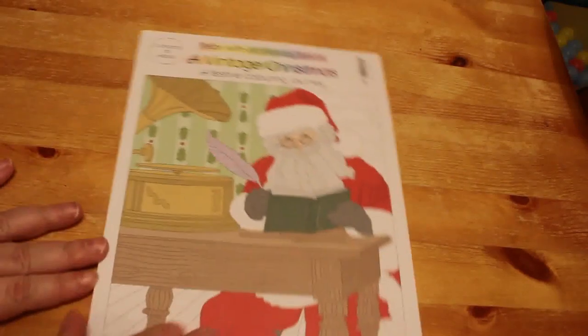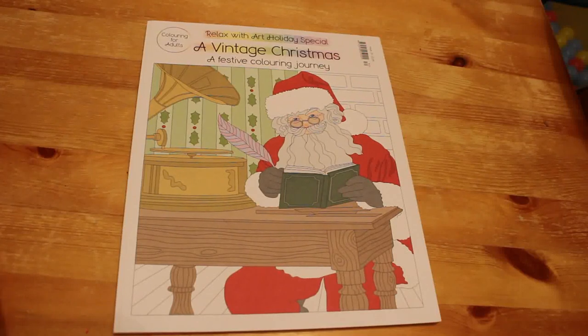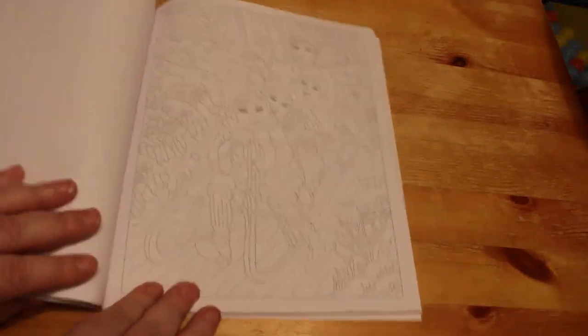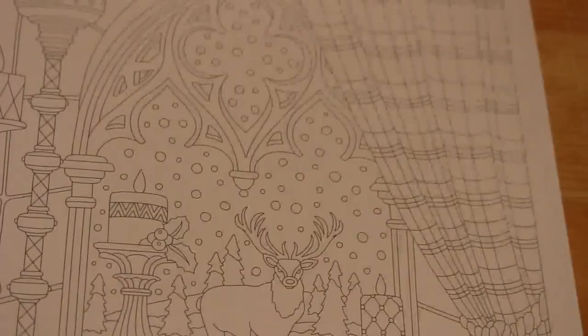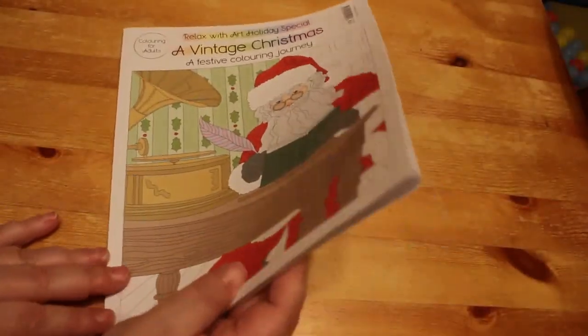On to the books — I know that's why you're here! I've got a stack: fourteen books total. Two were Christmas presents, the rest I bought myself. The first is a UK magazine called Relaxed with Art holiday special — I tend to only buy the holiday specials. It's a vintage Christmas theme and the line art is very light and quite detailed.